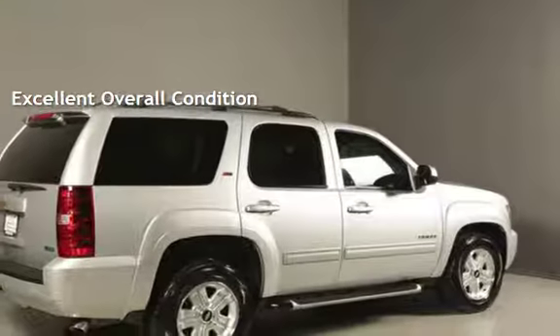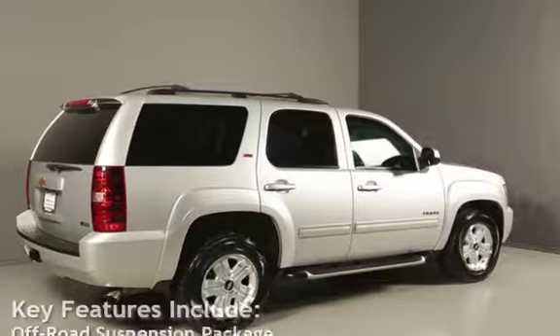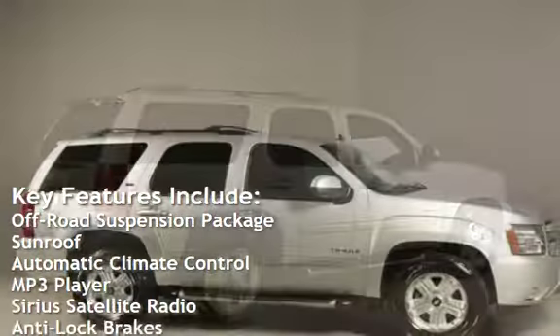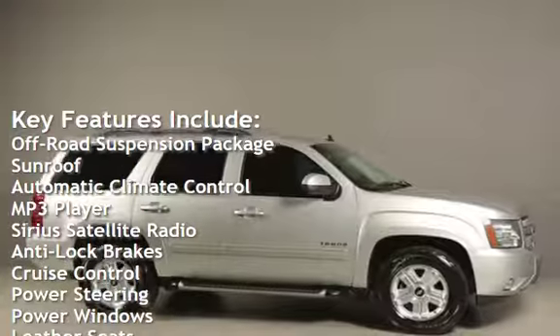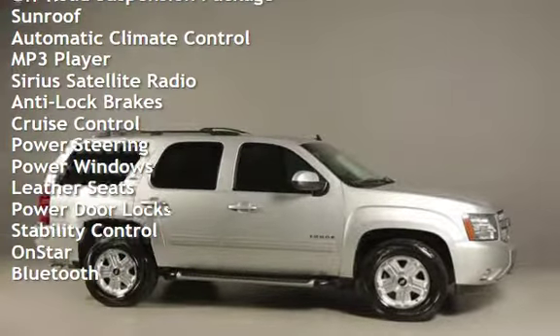Ask to see the free AutoCheck Vehicle History Report. Key features include: off-road suspension package, sunroof, automatic climate control, MP3 player, Sirius satellite radio, and anti-lock brakes.